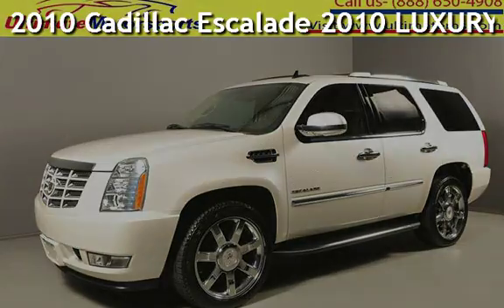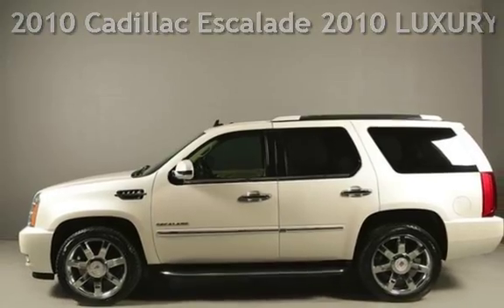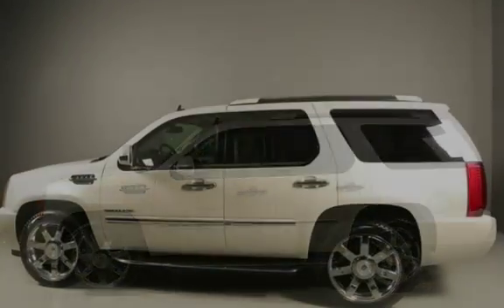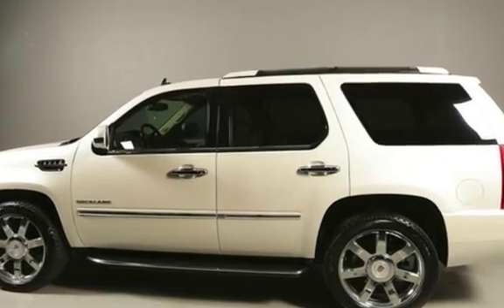Presenting a pre-owned 2010 Cadillac Escalade. This four-door SUV has an eight-cylinder, 6.2-liter V8 engine, with rear-wheel drive and an automatic transmission.